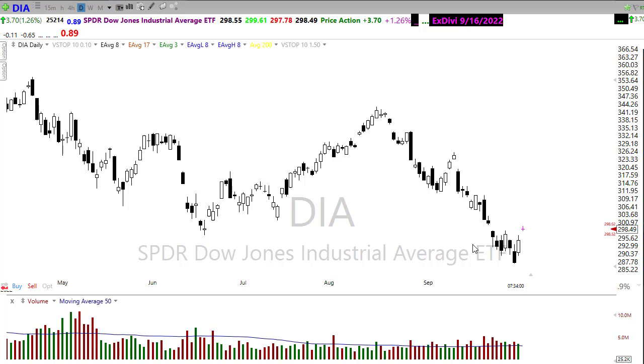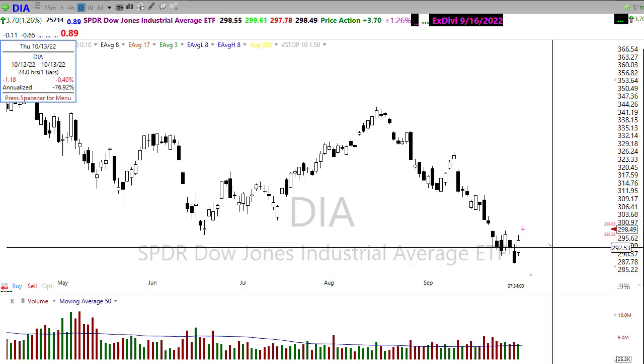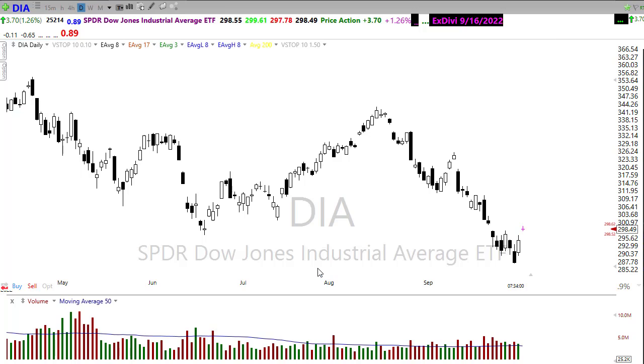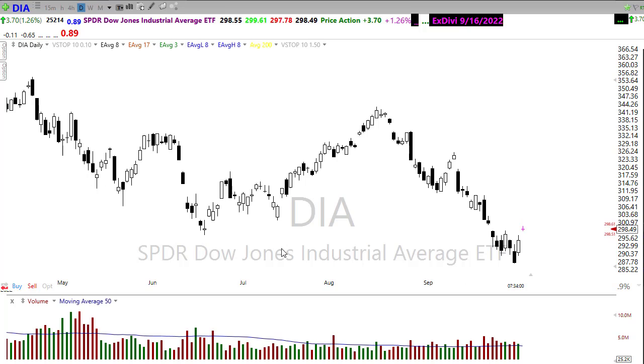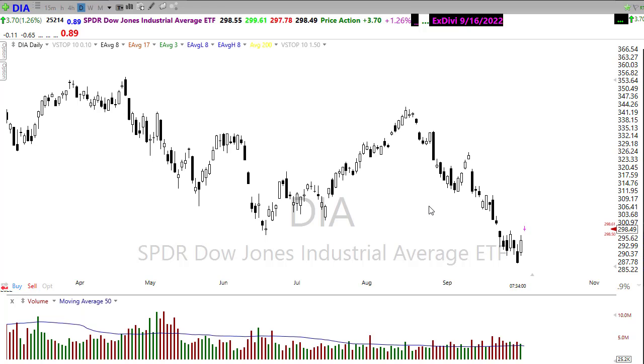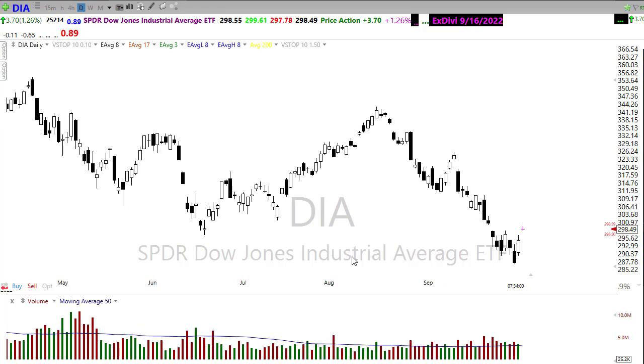Just imagine an intraday whipsaw - the whipsaw could be half of that. If we just pull back into here you can get yourself chopped to pieces in a chart like this. So be careful thinking that the all clear has been sounded. Remember, one day does not make a trend. We've got to break this downtrend, hold some higher lows, and prove that we can actually break through some resistance levels and hold. This is usually the playground of the institutions, and remember they can be very, very violent.